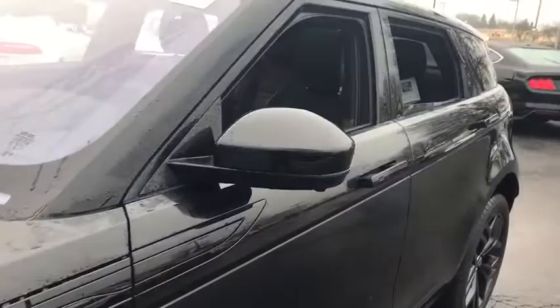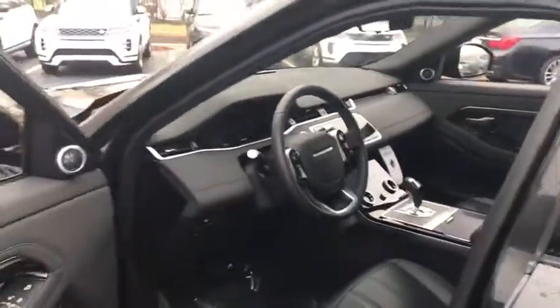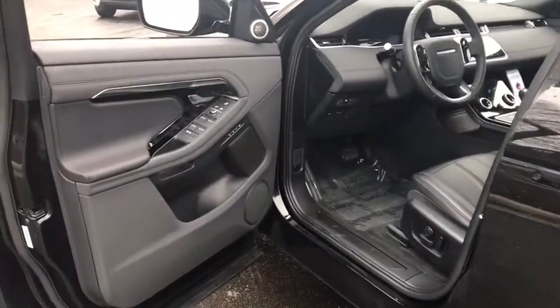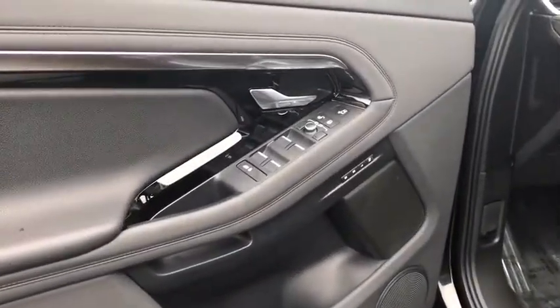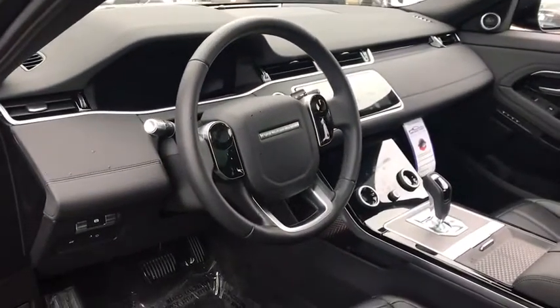Navigation system, power liftgate, keyless entry, power passenger seat, traction control, dual airbags, power steering, four-wheel disc brakes, trip computer, power windows, rear window defroster, heated steering wheel.